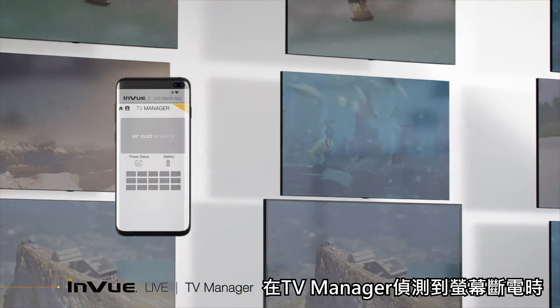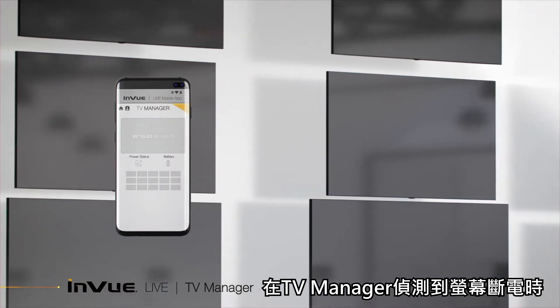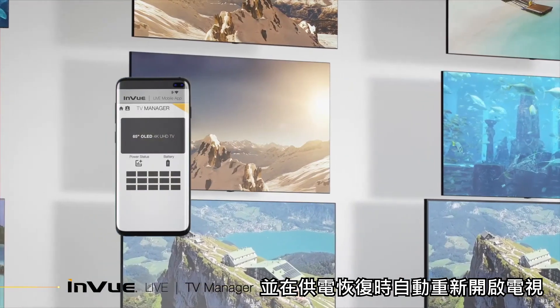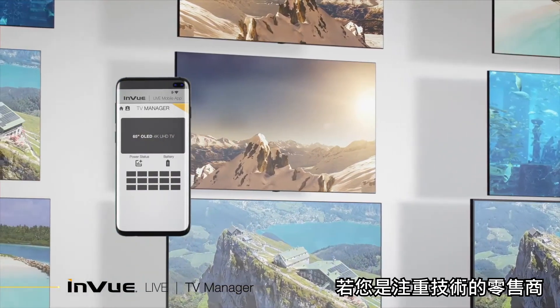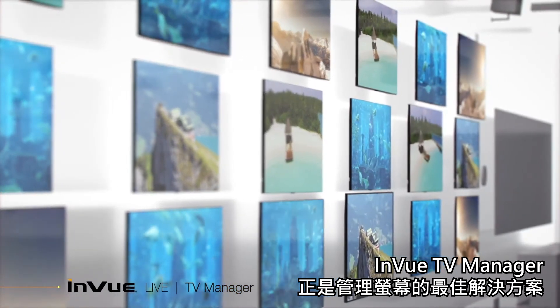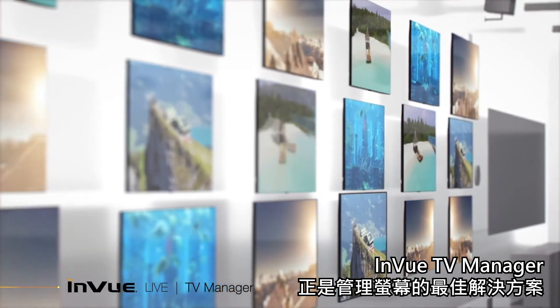When TV Manager detects any power loss to a display, it sends an instant notification and will automatically restart TVs when power returns. For technology-driven retailers, InView's TV Manager is the single solution for all your displays.